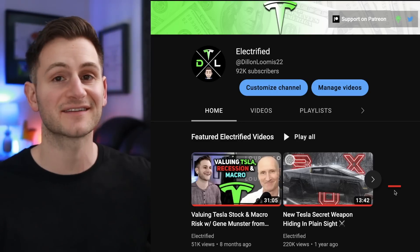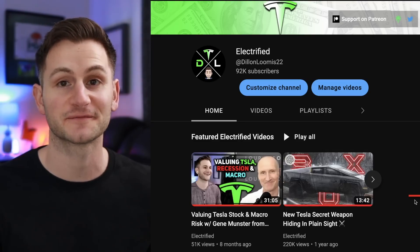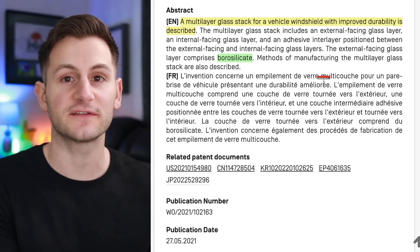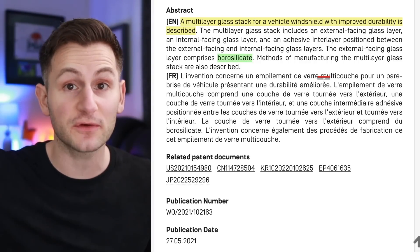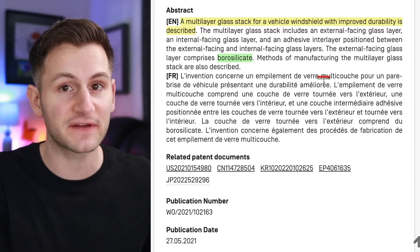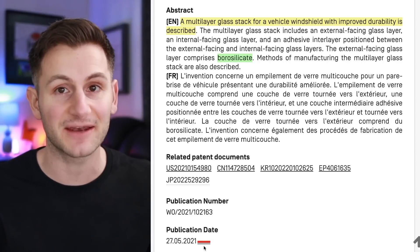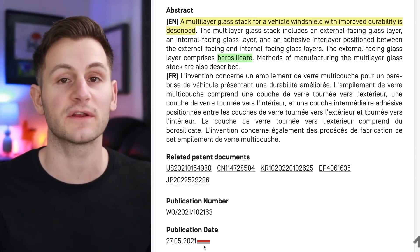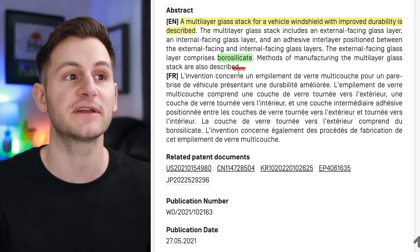If you missed my video about Tesla's custom steel, it's featured on my channel — it's this one right here. There's been a lot of confusion around what Elon said. Many people think because Tesla has this armored glass that it's actually the windows that will be bulletproof, but in that clip he was specifically referring to the actual body panels. Tesla did have a patent published in summer of 2021 talking about multi-layer glass for a vehicle windshield with improved durability, specifically using borosilicate.